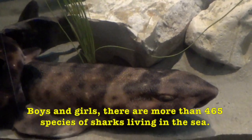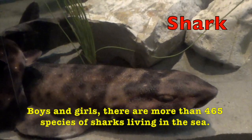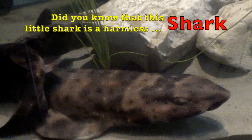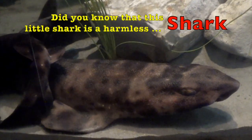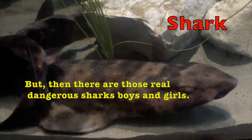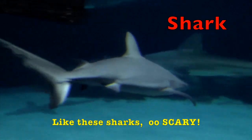Boys and girls, there are more than 465 species of sharks living in the sea. Did you know that this little shark is a harmless shark? But then there are those real dangerous sharks, boys and girls — like these sharks. Ooh, scary.